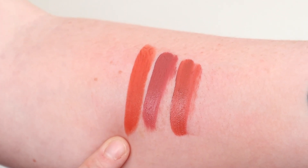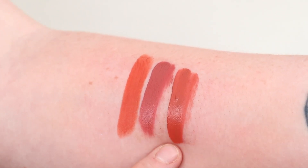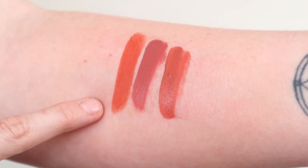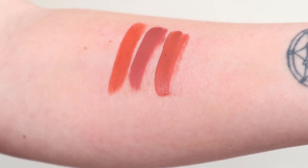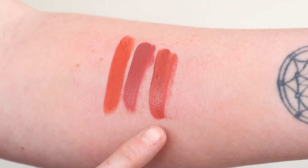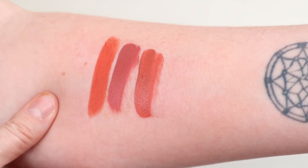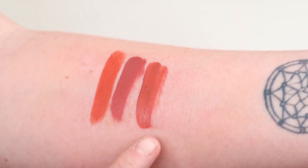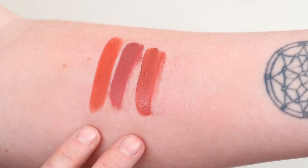This is the Velvet Trap in Kumquat, this is Gemini and this is Allegedly. I think Allegedly is really the closest to Kumquat in what I've got in my whole entire collection. Allegedly is just a little bit more rosier and Kumquat is still a little bit more terracotta. But it's a really, really good comparison between those two.